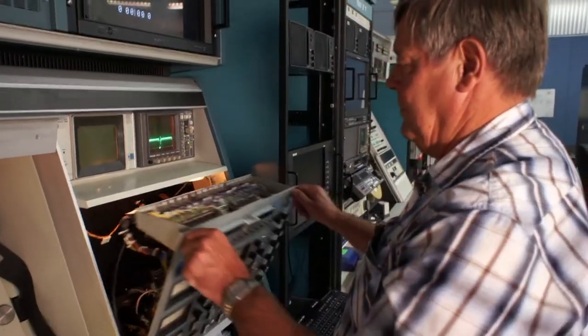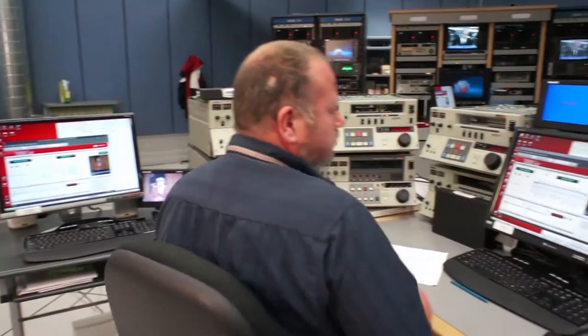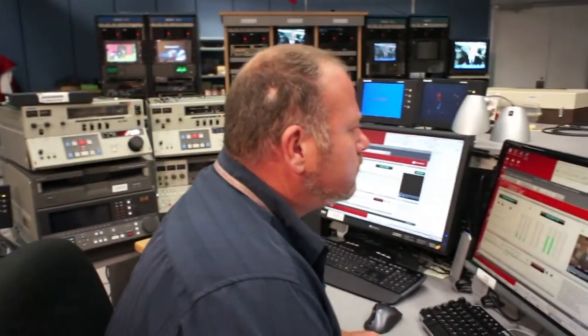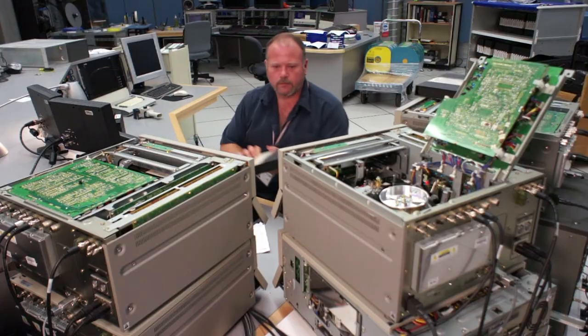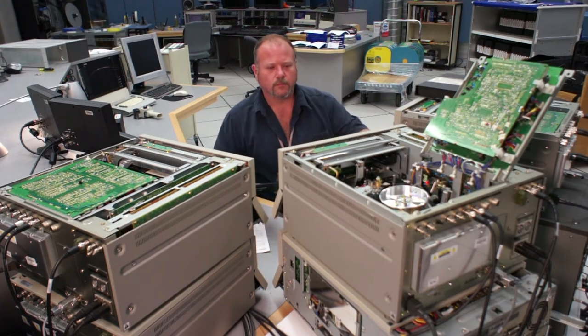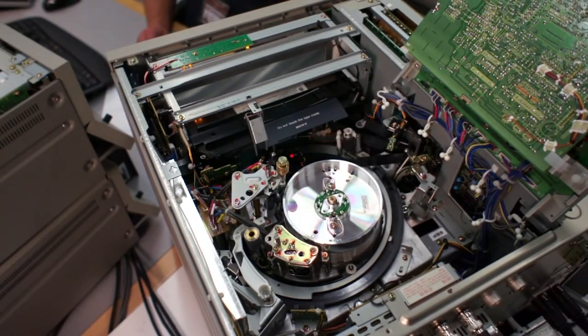When the equipment can no longer be repaired, our ability to copy this material will be lost forever. Therefore, migrating this material to a usable standard format is a high priority. Video content is migrated to the JPEG-2000 file format for preservation, and lower-quality MPEG-4 files are made for access purposes.